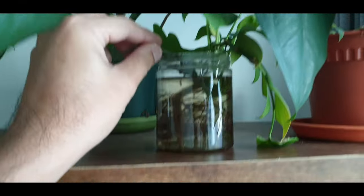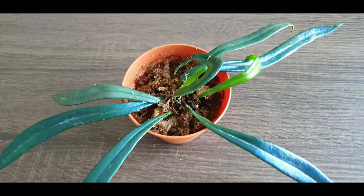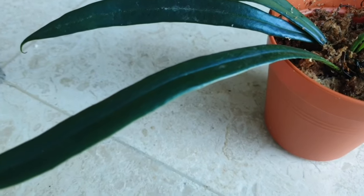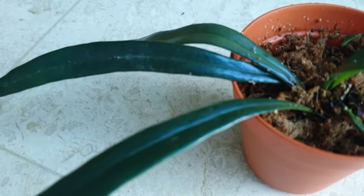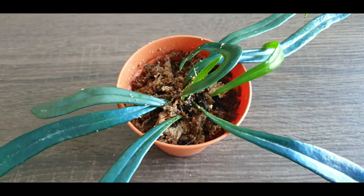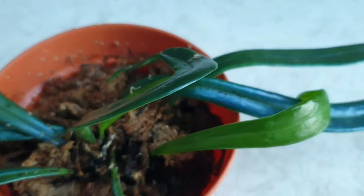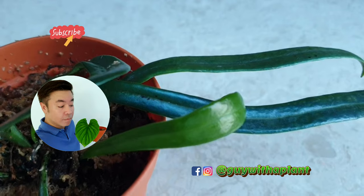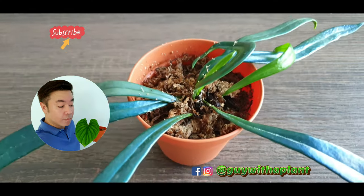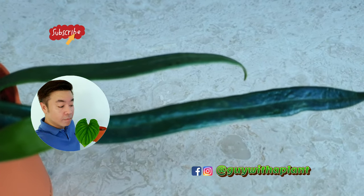Thank you for watching this episode of Plant Spotlight! I hope you found it fun and useful. If you did, do consider subscribing to my channel, and let me know what other plants you'd like to see in this Plant Spotlight series. Meanwhile, stay safe — I'll see you again in my next episode. Remember to show your plants some love.